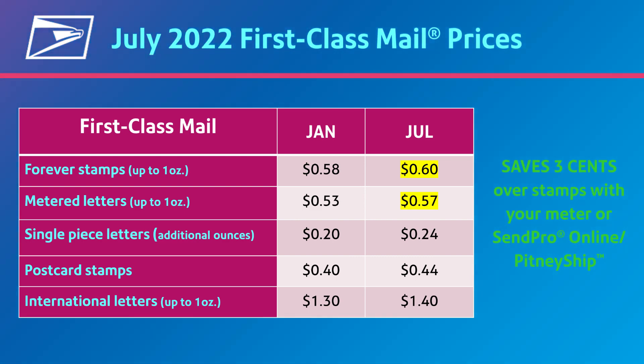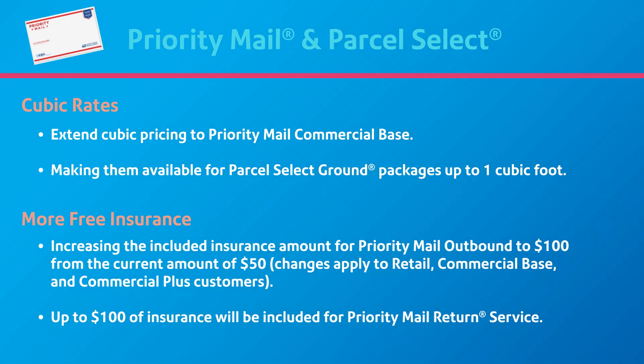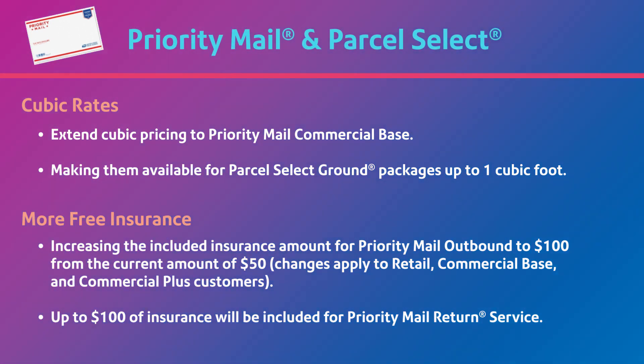International first-class letters up to 1 ounce increase $0.10. All commercial customers will be able to use cubic pricing for priority mail, and cubic rating will be introduced for parcel-select ground packages up to 1 cubic foot. Cubic rates offer better pricing for smaller, heavier items.